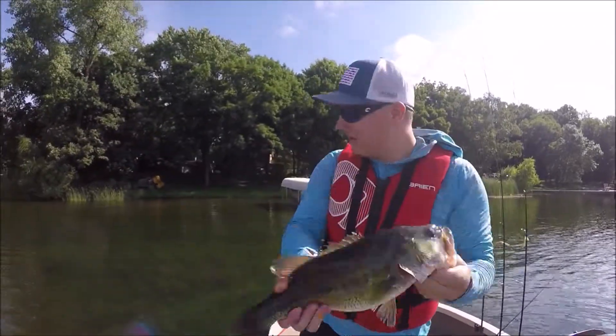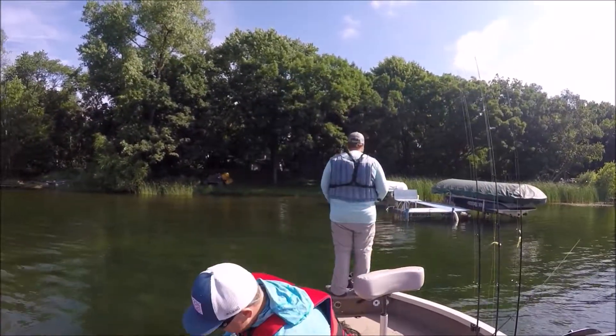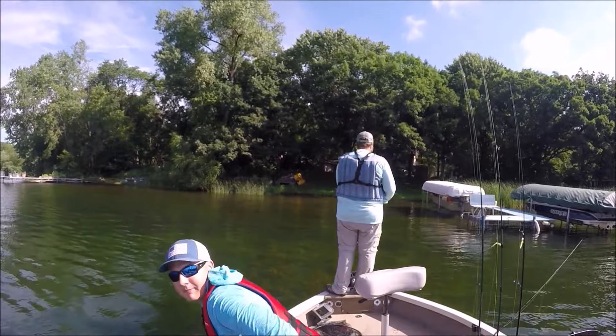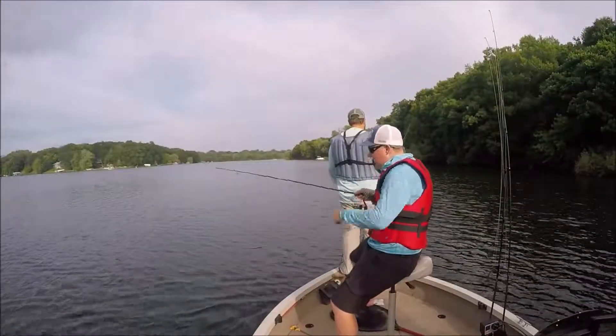We're on him now. This is another two. He caught two twos in the last, like, three minutes. See what I've got. We're up to 14 pounds now. We've got to get back to it. There we go.